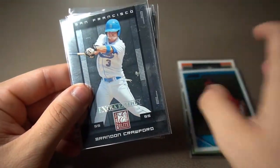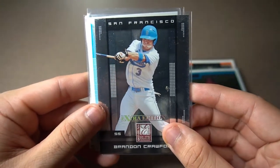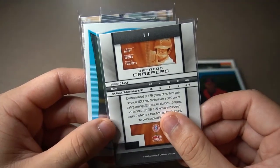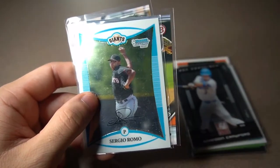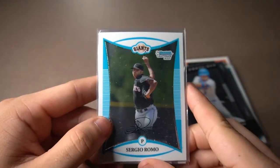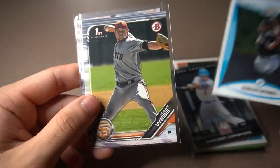This one was very awesome — he actually just brought this one up to me. I didn't even think about this. It was Brandon Crawford Extra Elite, I think from 2008, so this has to be from when he was in the minor leagues or maybe college. But this was absolutely awesome. Another one I've been trying to find was Sergio Romo's first Bowman card. I saw this on his table and I was like, I have to have this. Really awesome — Sergio Romo.